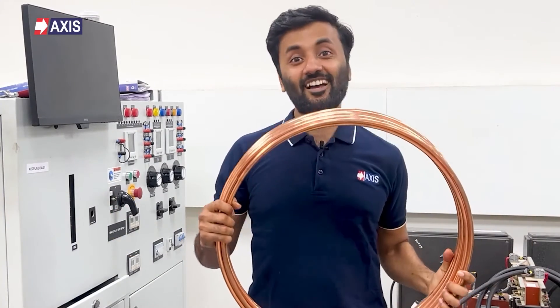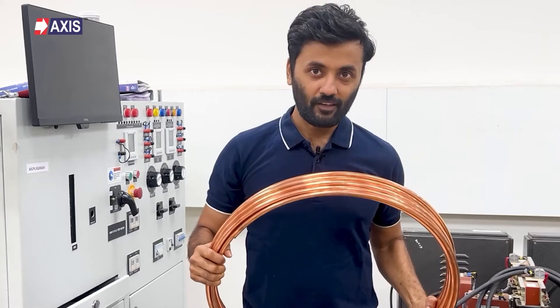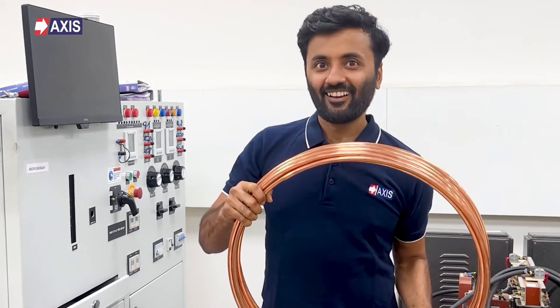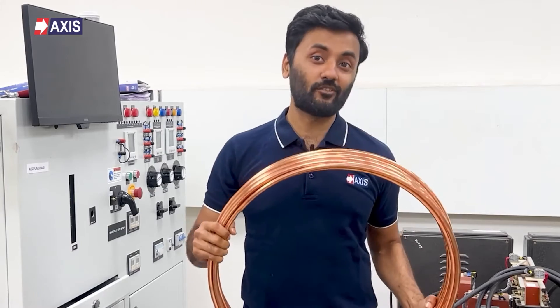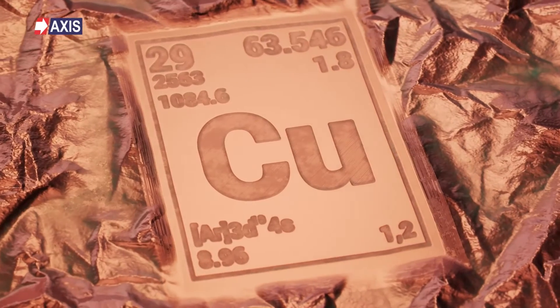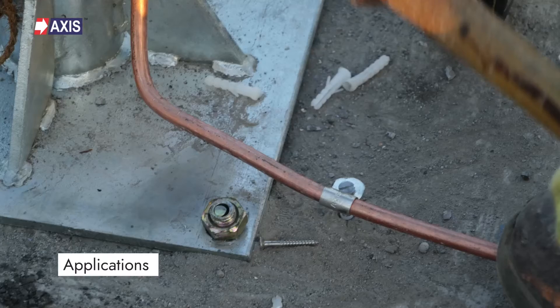Copper clad — also called copper bonded steel — conductors have a steel core surrounded by a layer of copper. The steel core gives the conductor strength and weight, while the copper layer provides electrical conductivity. Pure copper conductors, on the other hand, are made from pure copper with a purity of 99.95 percent.